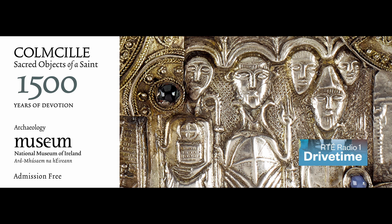The National Museum of Ireland has today launched an exhibition devoted to St. Columcille in their museum on Kildare Street in Dublin. It's called Columcille, Sacred Objects of a Saint, 1,500 Years of Devotion.